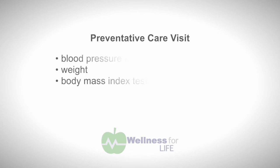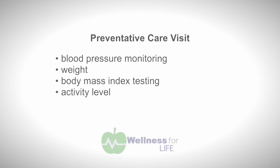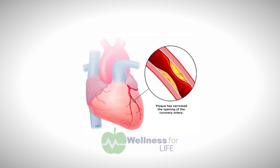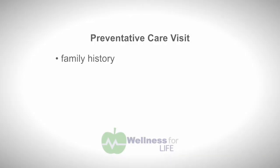During a preventative health care visit, several things are addressed. Standard items performed at every office visit include blood pressure monitoring, weight, and body mass index testing. We also discuss patients' activity level and make recommendations for exercise. We discuss the importance of monitoring for diabetes as well as high cholesterol — both important for prevention of cardiovascular disease. We also discuss patients' family history and need for testing for chronic illnesses.